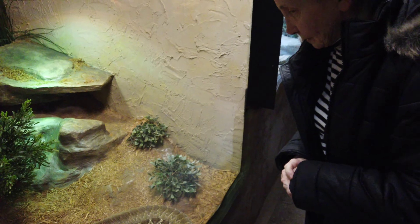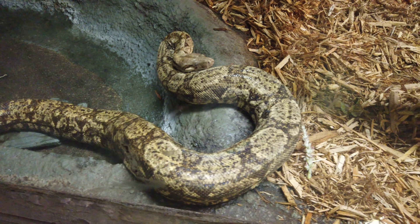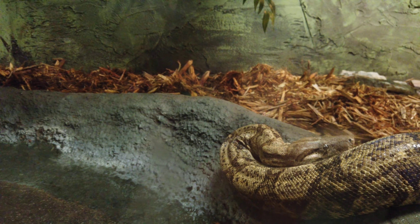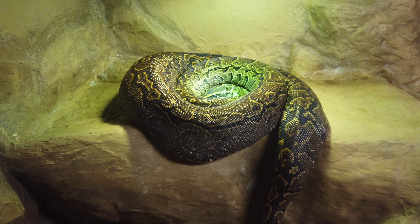Oh, we can see this one really easy — he's here lounging by the pool. Hi, my name is Nia, I am a hog island boa. It's on the other side here — holy cow, whatever that is, he's a big big boy. Talk about thick.